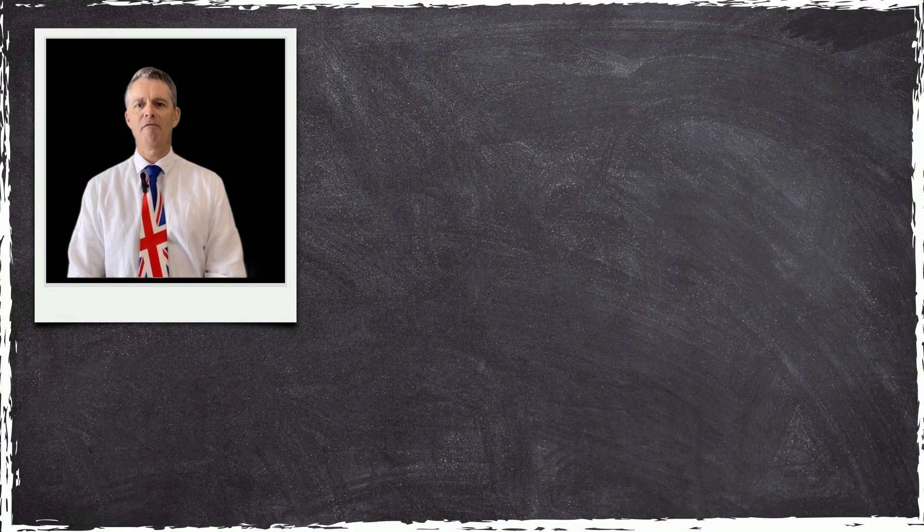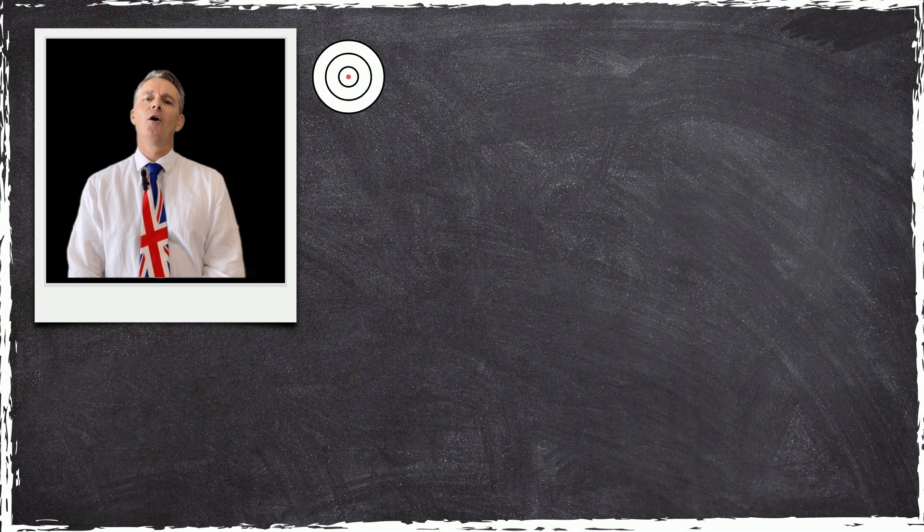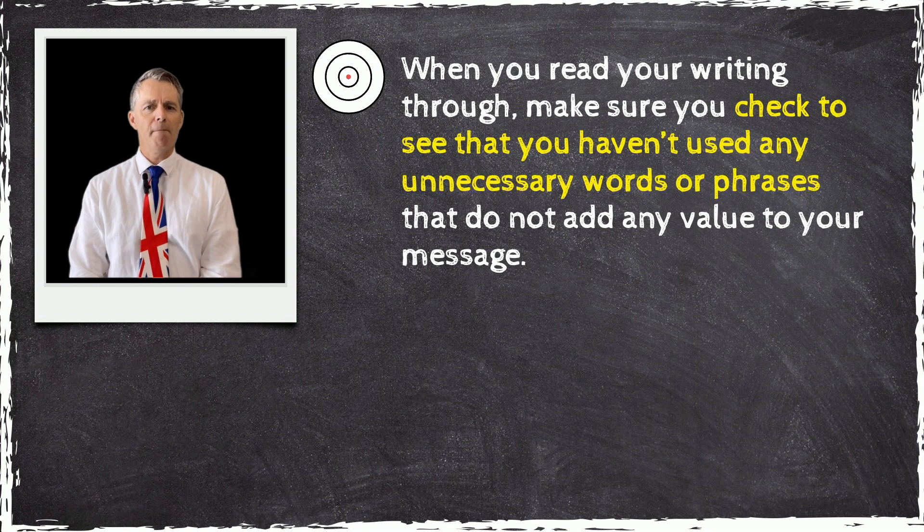So, from now on, avoid using pleonasms. When you read your writing through, make sure you check to see that you haven't used any unnecessary words or phrases that do not add any value to your message.